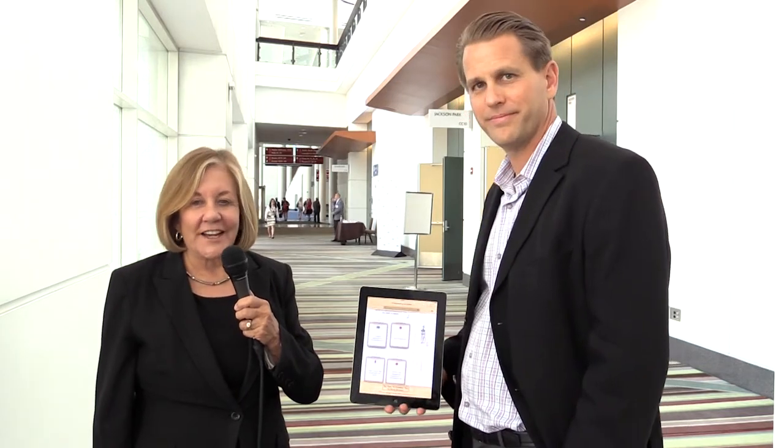This is Pat Salber with The Doctor Weighs In, and I'm filming today at HIMSS 2015 in Chicago, and we're going to talk Tonic. I have with me Sterling Lanier, who is the CEO of a company called Tonic, and he's actually going to show us what it is. Thanks for having me — looking forward to showing the folks what Tonic is all about.